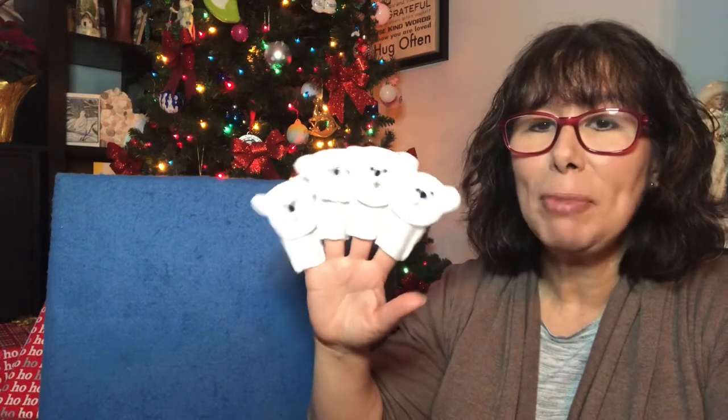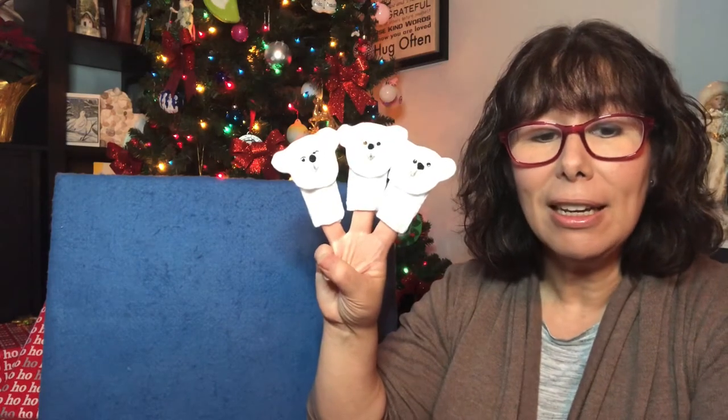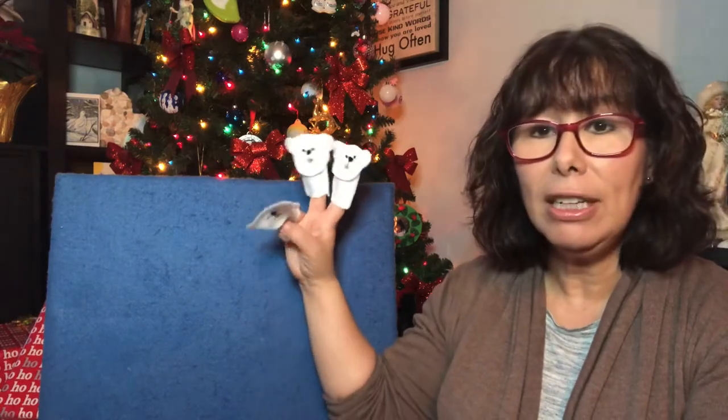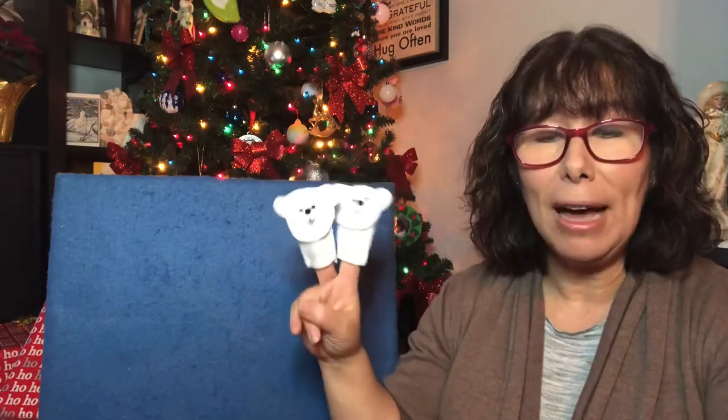Four little polar bears splashing in the sea. One swam away, and then there's just three. Three polar bears in the ocean blue. One dove in. Boop. And that makes two.